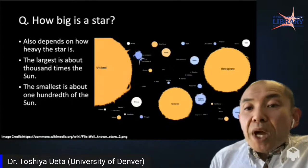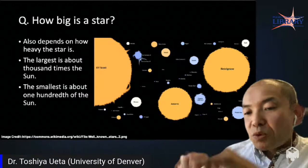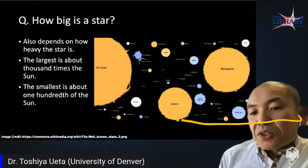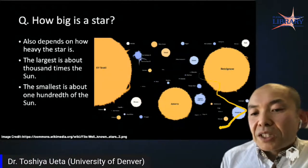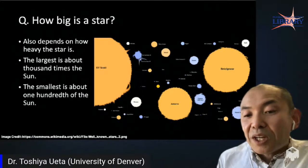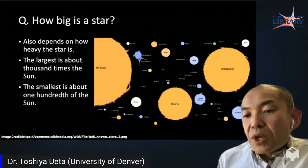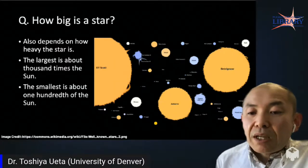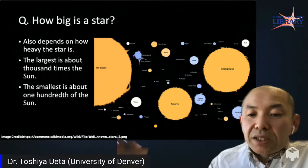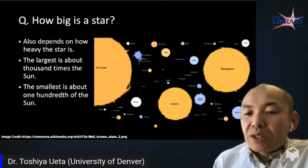How big is a star? That also depends on mass. This comparison diagram shows relative star sizes. The Sun is actually a tiny dot in this diagram. The largest stars are roughly a thousand times bigger than the Sun, while the smallest stars can be about one-hundredth the size of the Sun. So there's a wide range — from about a hundred times smaller than the Sun to a thousand times larger.